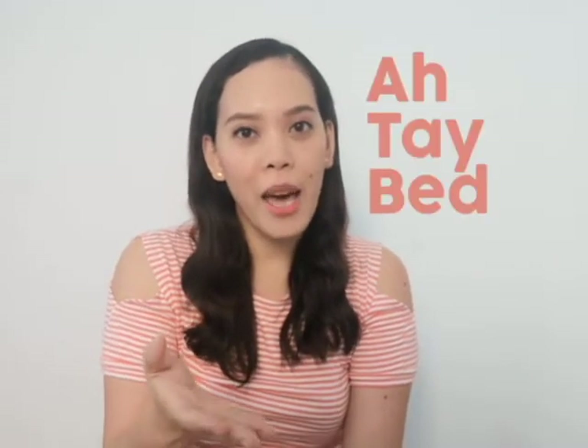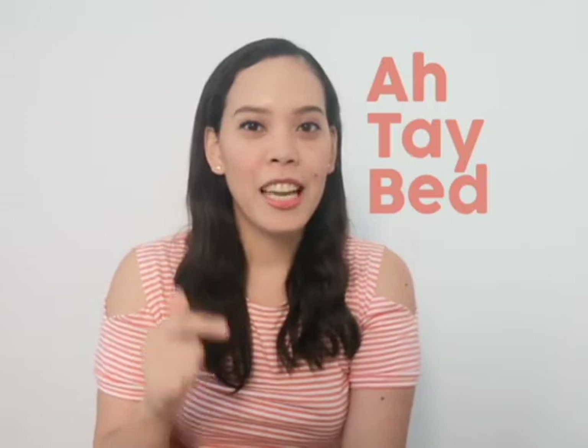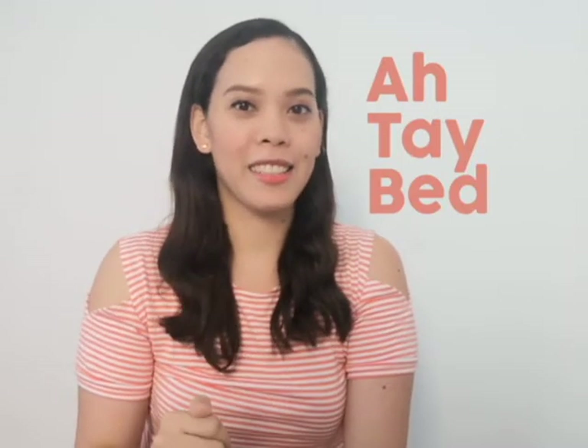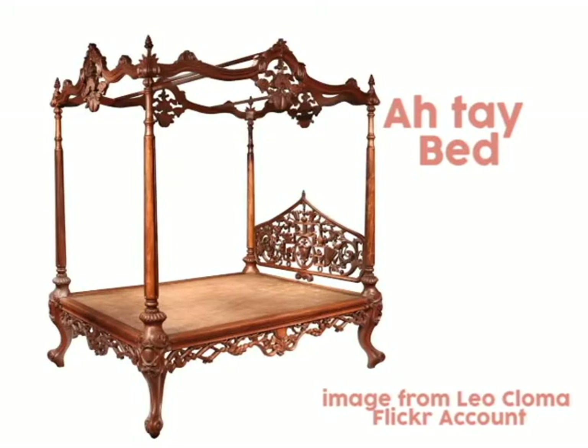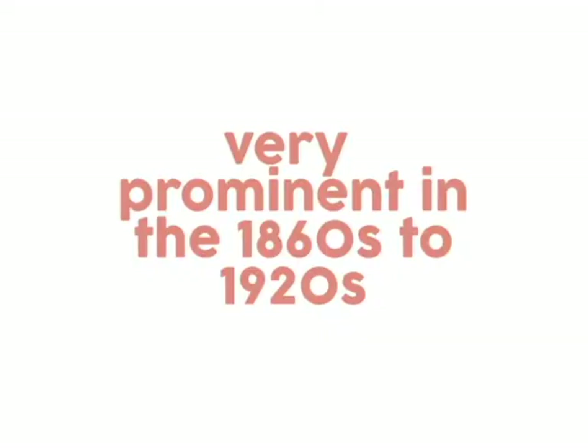I was very curious about this post. What Max Limpag mentioned was that 'giatay' is very related to an architectural furniture piece called the atay bed. So this video is going to talk about the atay bed.